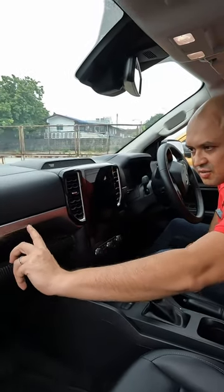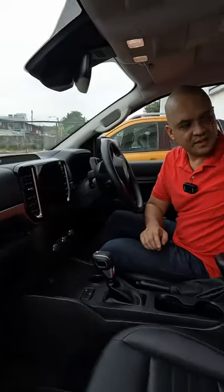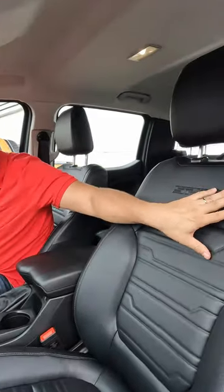In the Sport you get a 10.1-inch touchscreen, an 8-inch odometer, and brushed grey silver aluminium going across throughout the interior. You also get these fantastic sport embossed seats.